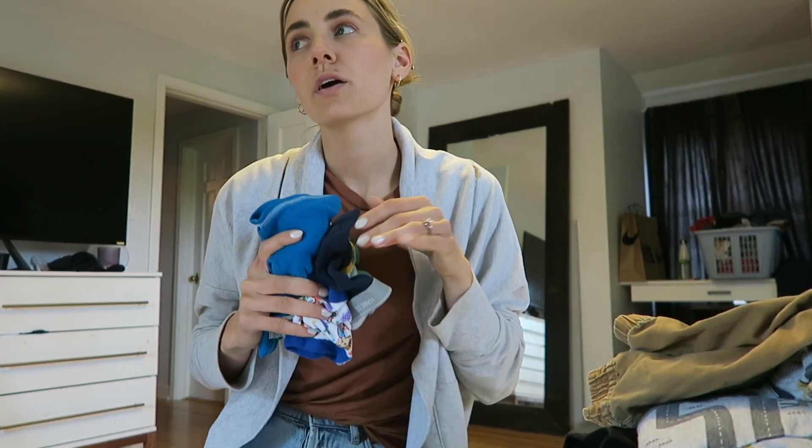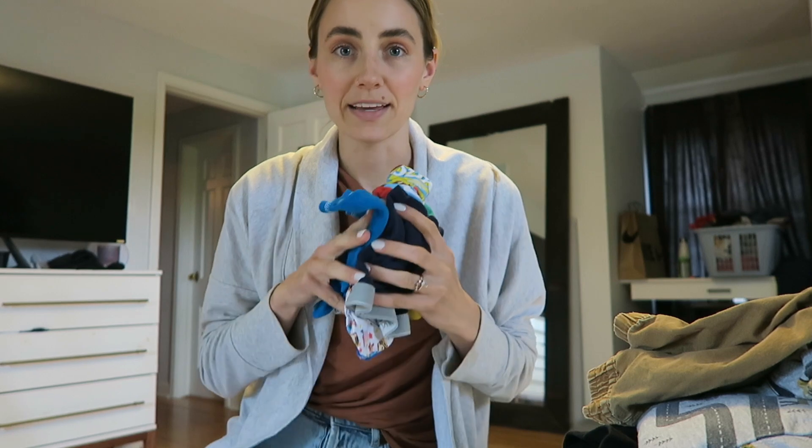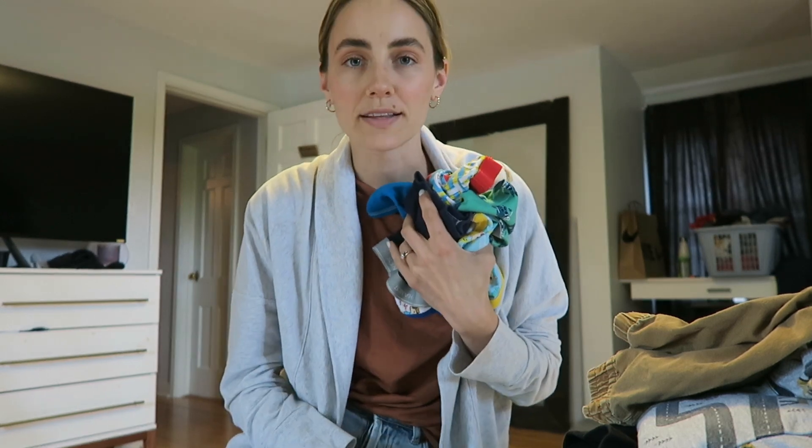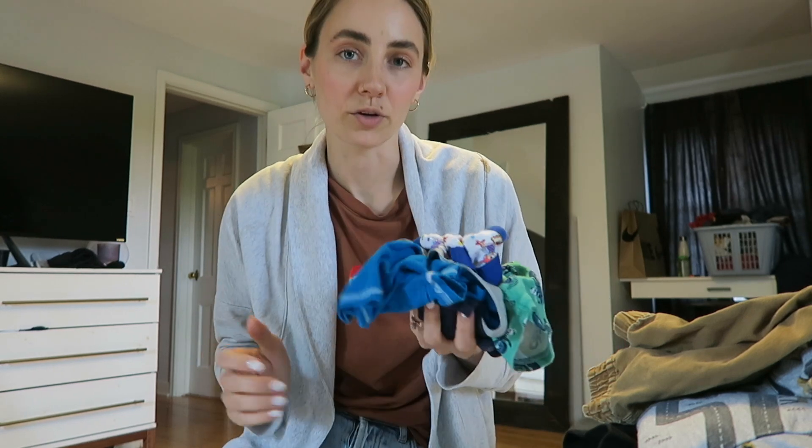Theo is pretty much potty trained now, minus naps and bedtime. We're going to be gone for two nights and two days, but I'm going to bring all the underwear because he still has accidents every now and then. I also have — it's with my in-laws right now — this little portable foldable potty seat that suction cups on top of a normal toilet seat. It folds up really small so it's easy to put in a diaper bag.